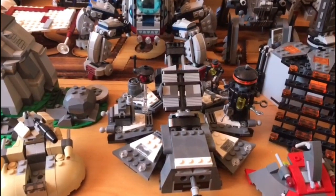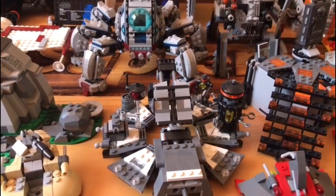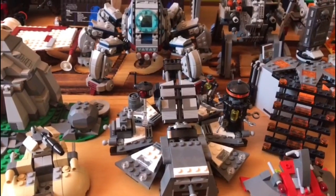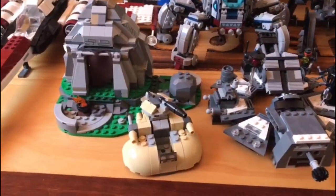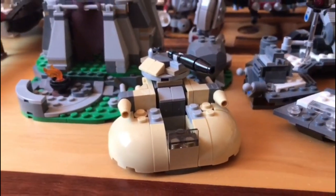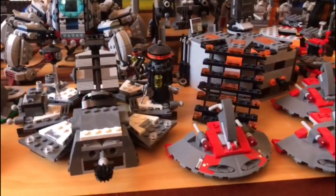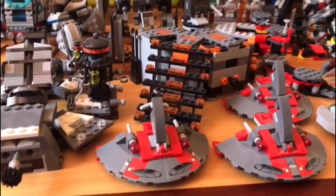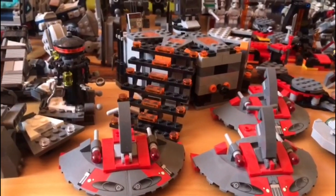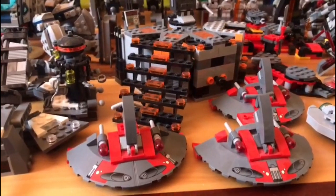Moving to the front, we have 2017's Darth Vader transformation set — my actual first set, which came with Darth Vader and Emperor Palpatine, and that's the entire reason I wanted it. Right next to it is a micro fighter I received as a present. Next to the transformation set we have three of the Sith Trooper versus Republic Trooper battle packs, which was pretty much my first ever LEGO Star Wars set purchased.